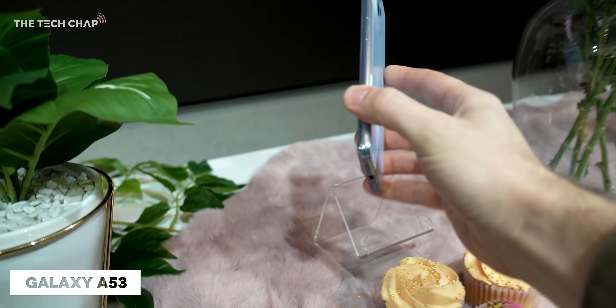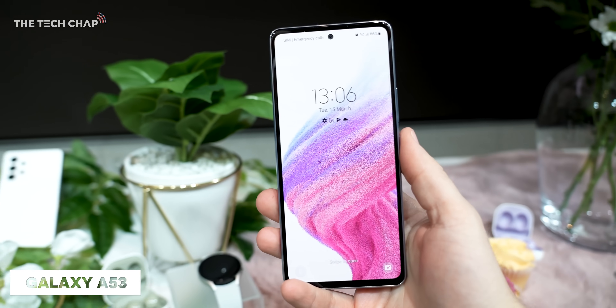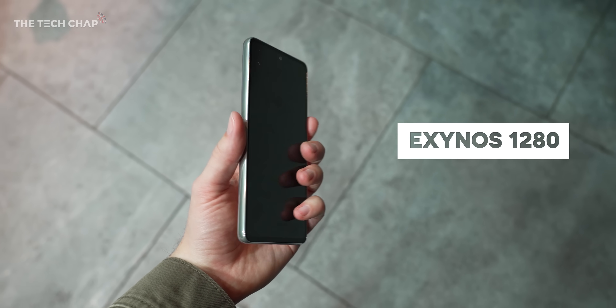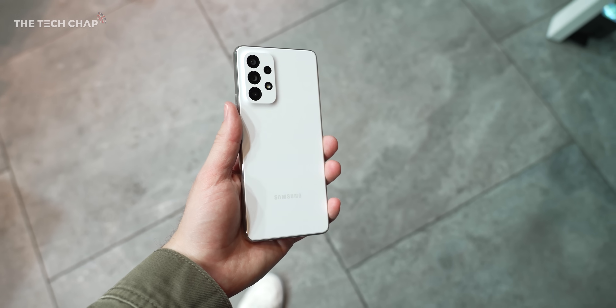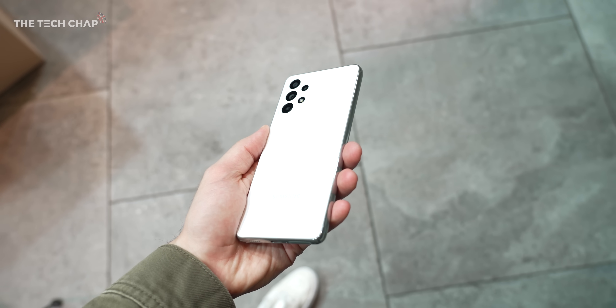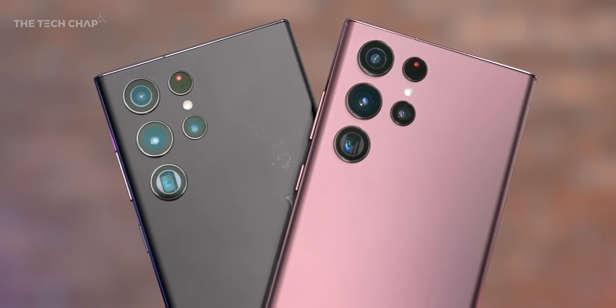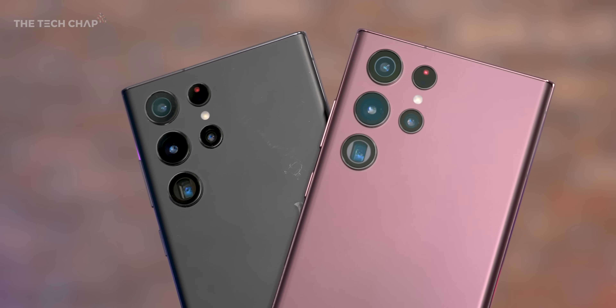Interestingly, Samsung's new Galaxy A33 and A53 phones are exclusively shipping with Exynos chips — the 1280 — with no Snapdragon variant. I wonder if Samsung's end goal is to do everything in-house, save money, and eventually push Qualcomm out, but that's not going to happen anytime soon. I have no doubt I'll be back next year doing the same thing with the S23s. If you enjoyed the video, a like and subscribe would be appreciated, and let me know in the comments whether you preferred the Snapdragon or the Exynos.